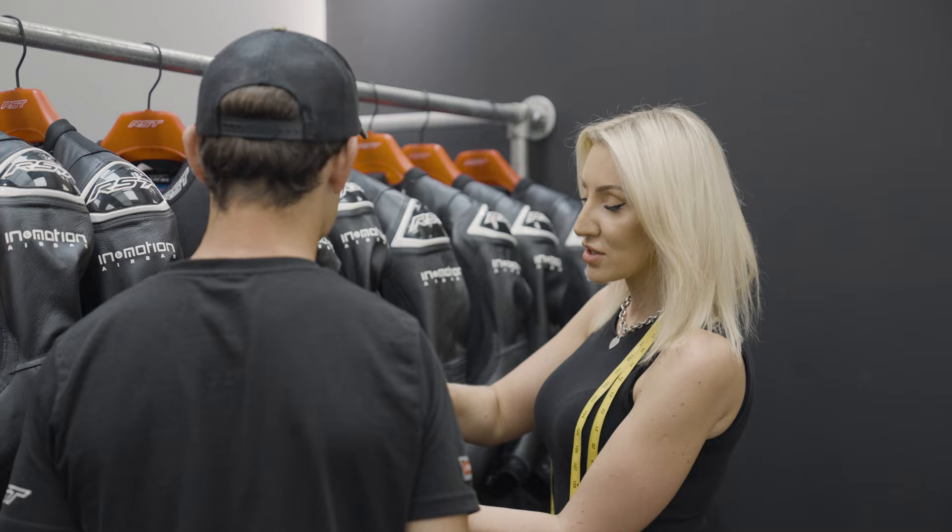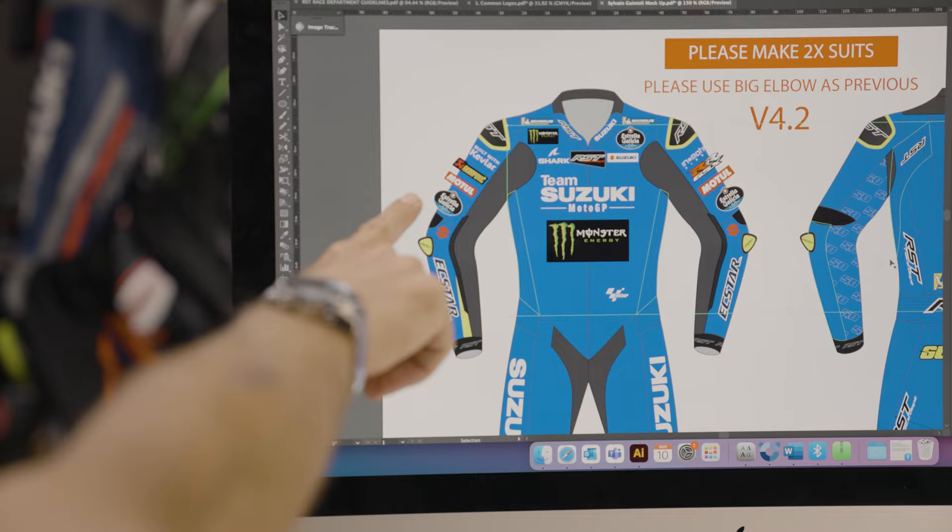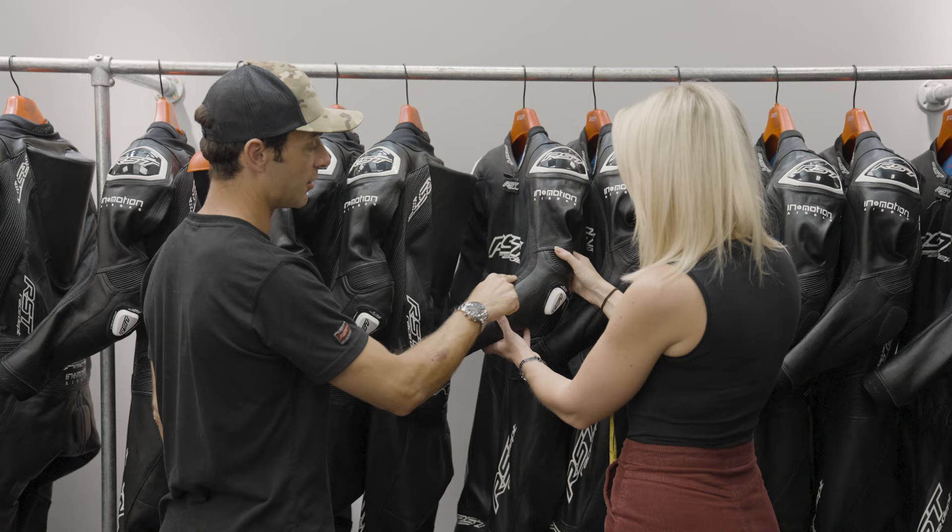For more details and to book your factory fitting, go to rst-moto.com/full-factory. So it's time to go full factory with RST's race department. RST — trust is everything.